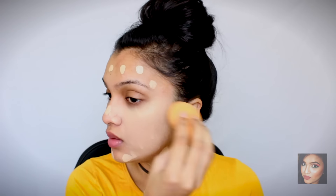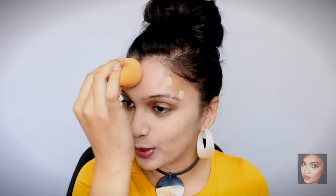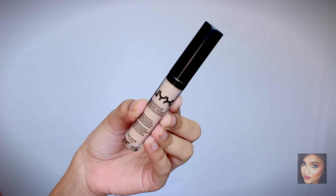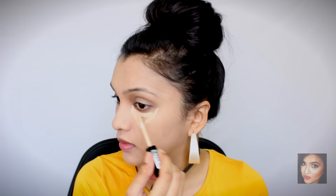With my Real Techniques beauty blender I'm going to blend everything out. How do you guys prefer to apply foundation — with a beauty blender or a brush? I absolutely love the beauty blender; I don't like applying liquid foundation with a brush. I'm a die-hard beauty blender fan. Once the foundation is done, we're moving on to concealer — I'm using my NYX HD concealer in shade CW06, applied under my eyes, on my T-zone, and around the corners of my mouth, then blended out with my beauty blender.